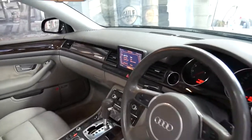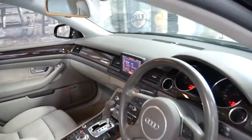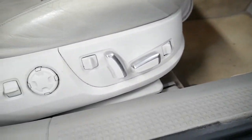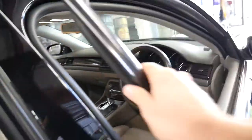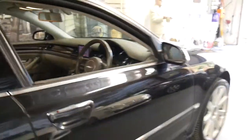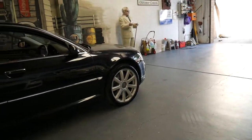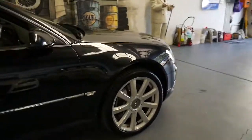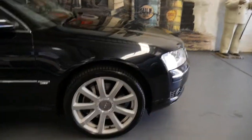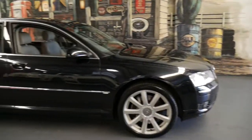It's got dual zone climate control, navigation, electric seats, a Bose sound system, along with all your other standard features like Xenon headlights. It's got a very nice set of continental tyres, and what I think are one of the best looking Audi wheels they've ever made — they look absolutely fantastic.